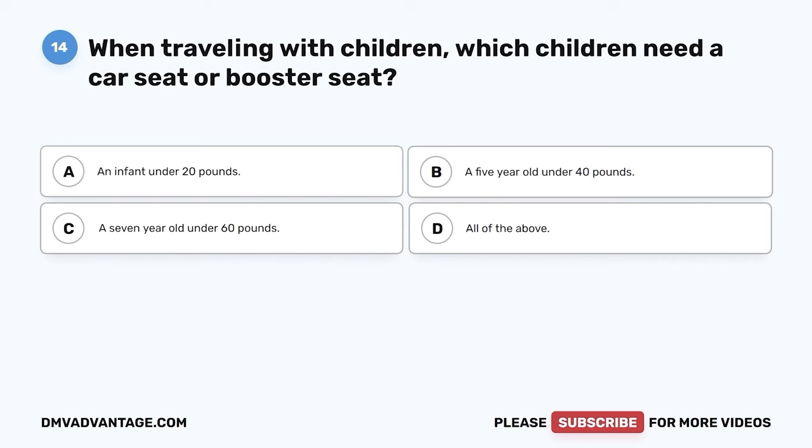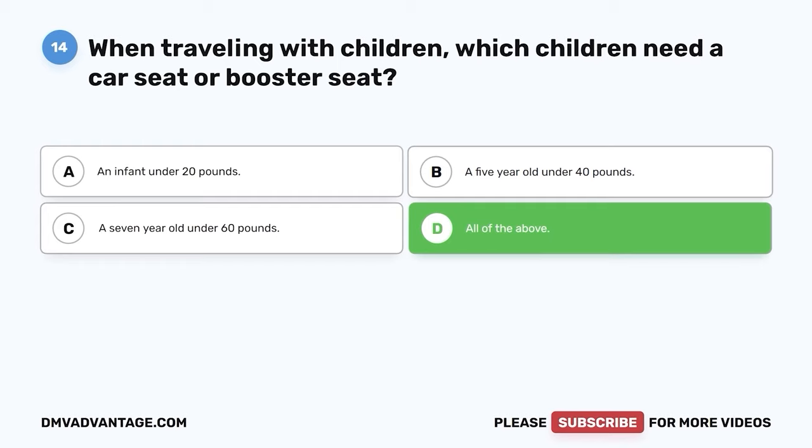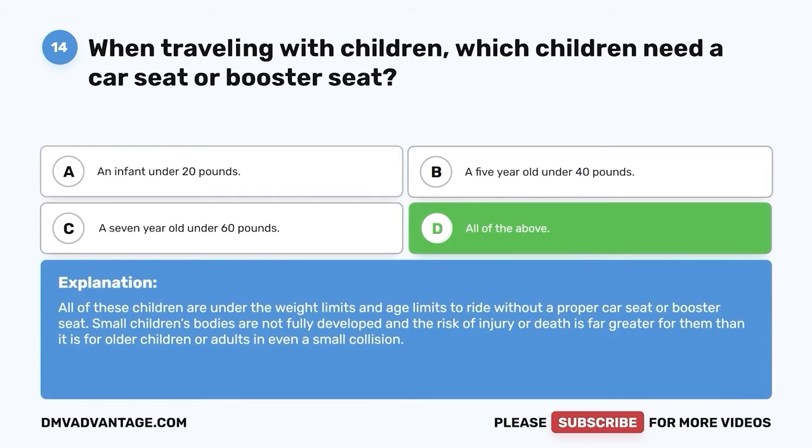Question 14: When traveling with children, which children need a car seat or booster seat? A. An infant under 20 pounds. B. A five-year-old under 40 pounds. C. A seven-year-old under 60 pounds. D. All of the above. The correct answer is D — all of the above. All of these children are under the weight and age limits to ride without a proper car seat or booster seat. Small children's bodies are not fully developed, and the risk of injury or death is far greater for them than for older children or adults in even a small collision.